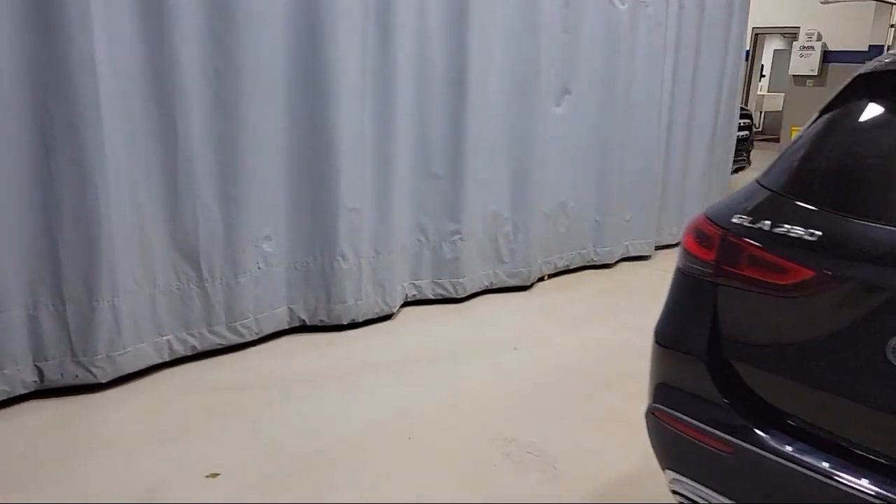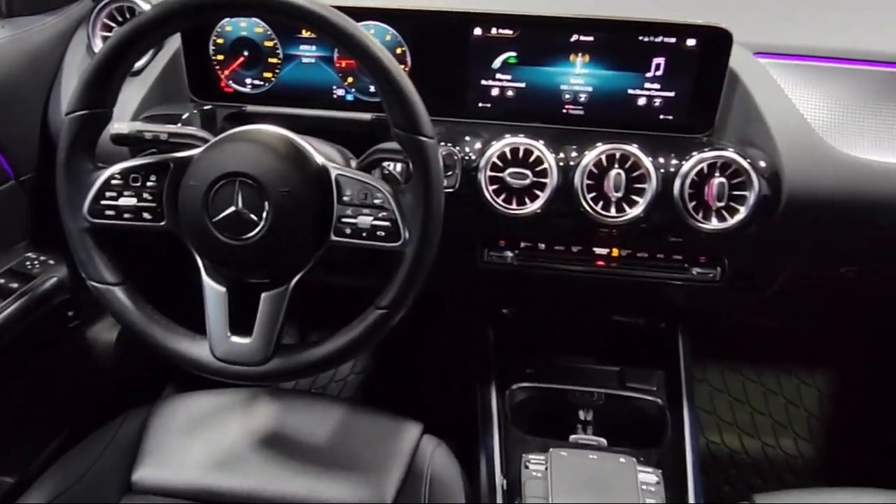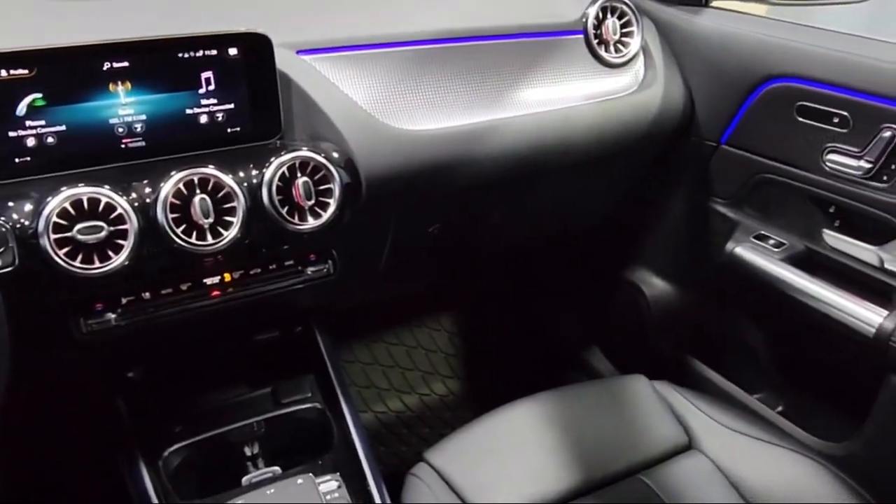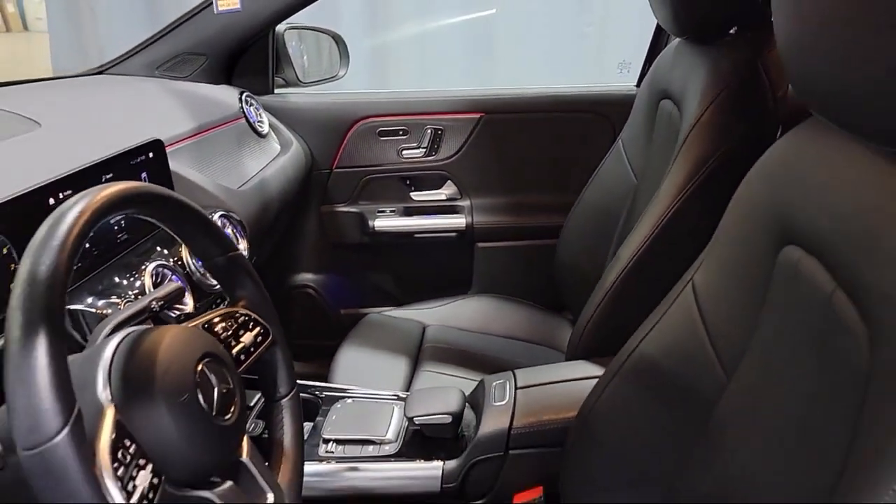Additional features include Rain Sensitive Windshield Wipers, Apple CarPlay and Android Auto, MB Text Upholstery, and Keyless Entry. It has less than 30,000 miles on the odometer.